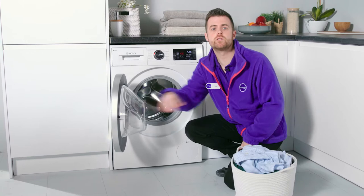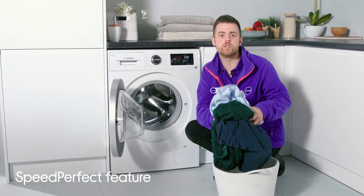Waiting for cycles to end can be quite irritating at times when you're in a rush, especially when you're having to separate clothes to wash based on colours and fabrics.